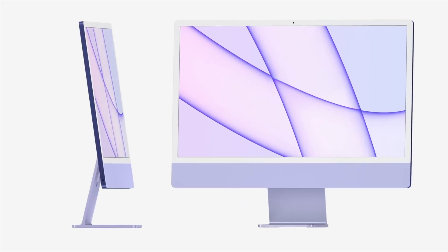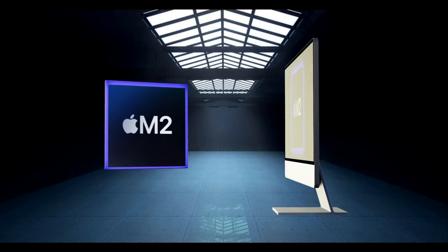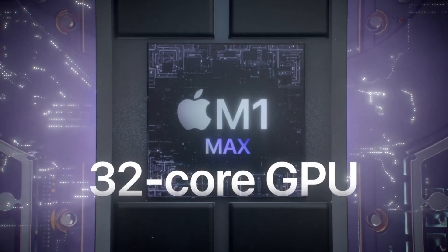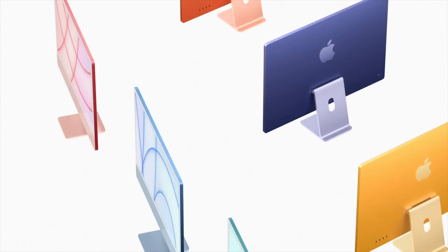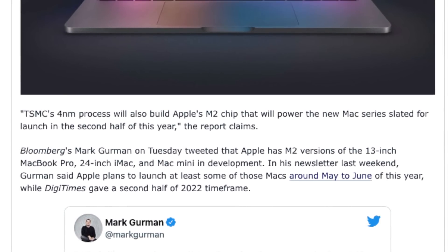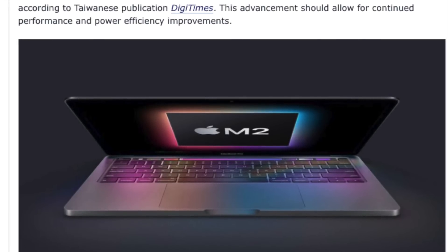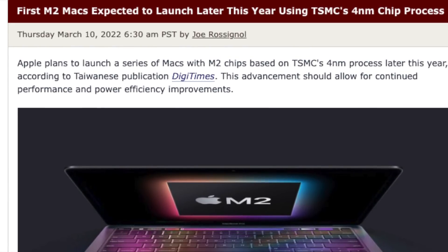One of those changes is the introduction of the M2 chipset, the next-generation version of Apple Silicon. The first M2 chip will succeed the M1 — it won't be as powerful as the M1 Pro, M1 Max, or M1 Ultra, but it'll be more powerful than the standard M1. According to Bloomberg's Mark Gurman, the M2 is expected to have the same eight-core CPU as the M1 but with speed and efficiency improvements, built on TSMC's four-nanometer process instead of the M1's five-nanometer die.